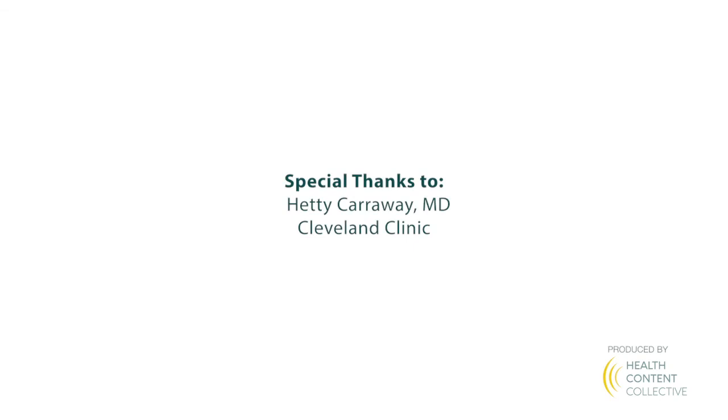You want to know: am I a candidate for one of these oral medications now available for patients with AML? Dr. Carraway, thanks so much for joining us today. Thank you for the opportunity to be here. And thank you to our audience. I'm Catherine Banwell.